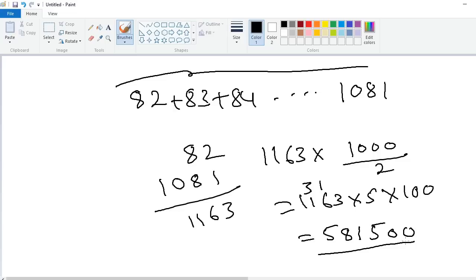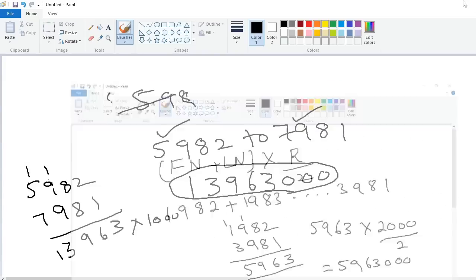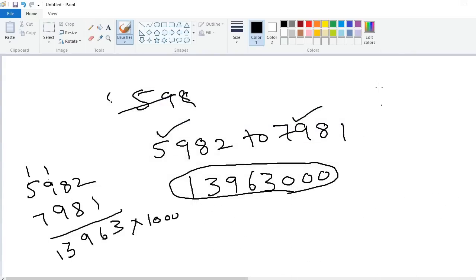It's a very easy and interesting trick. I will explain one more example — how to add 2000 consecutive numbers.